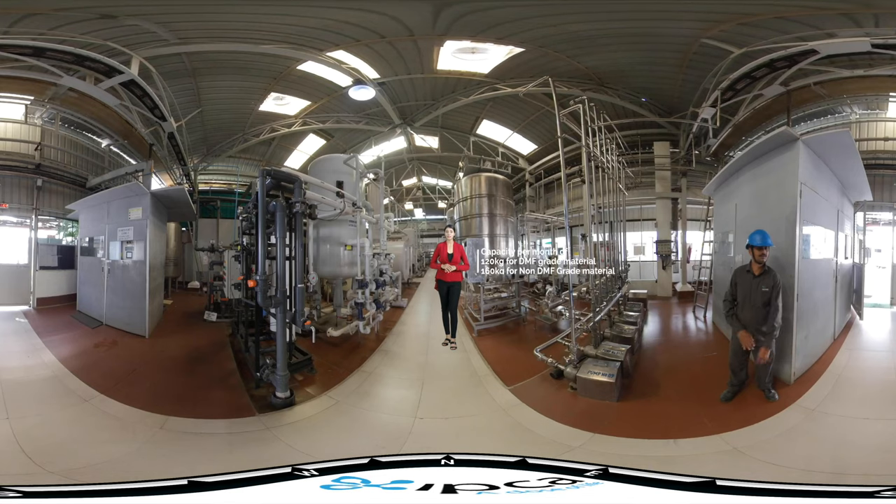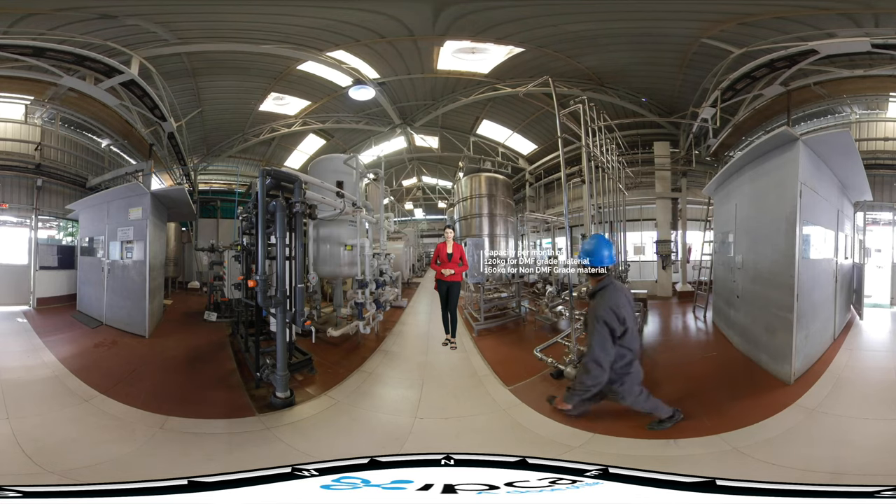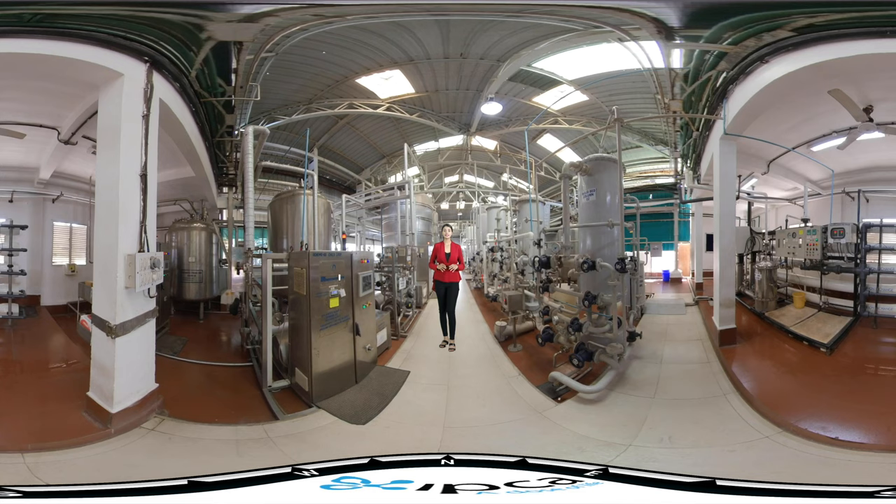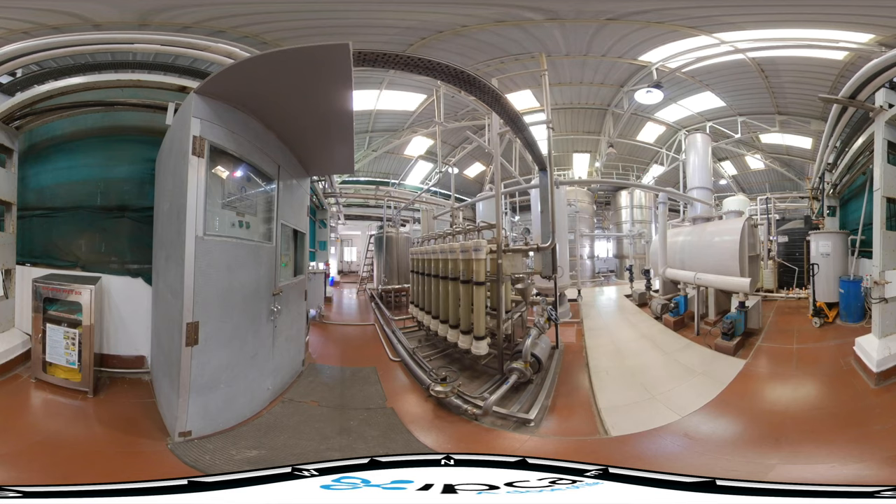The capacity of the facility per month is 120 kg for DMF grade material and 160 kg for non-DMF grade material. It is equipped with a pharma lab autoclave, machine fabric DHS, SS reactor, bi-friend engineering, ANFD, and Microtech micronizer.